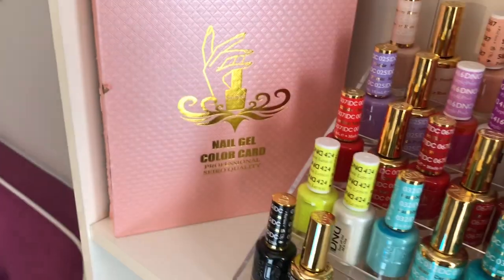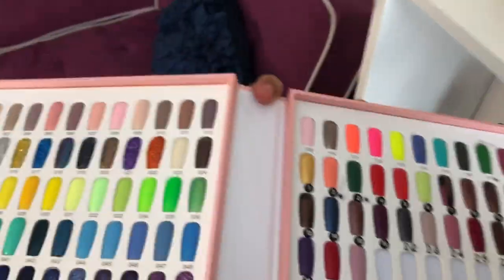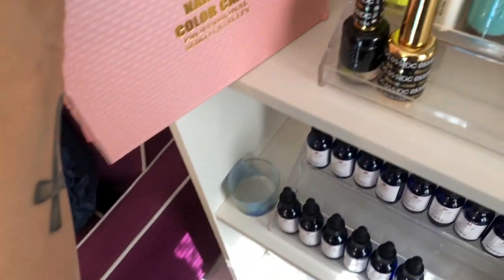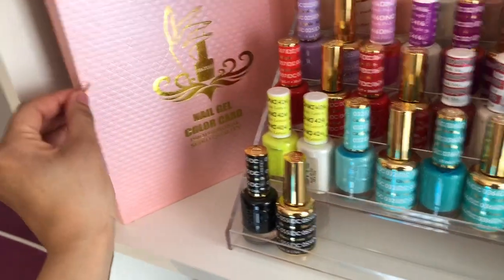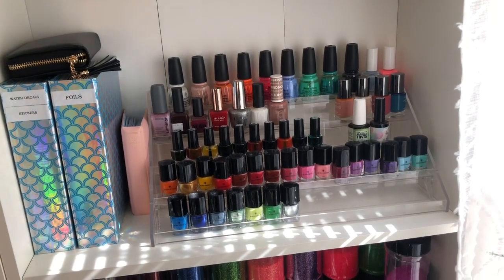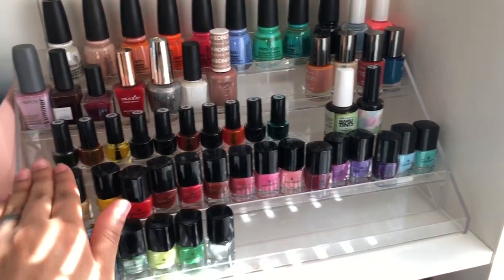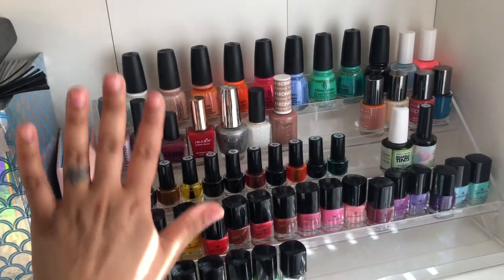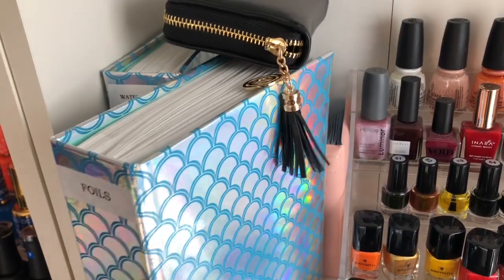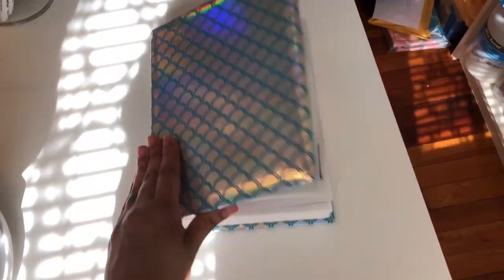Over here I have a nail gel color swatch book — let me open it — these are all the other gels I have swatched. I'll show you where I store those soon. This little book I got from AliExpress but you can get it on Amazon if you want it faster; it's already falling apart though. Next to it are regular polishes, my stamping polishes which are all Born Pretty, my alcohol inks — some I made, some I purchased — and just random regular polishes.